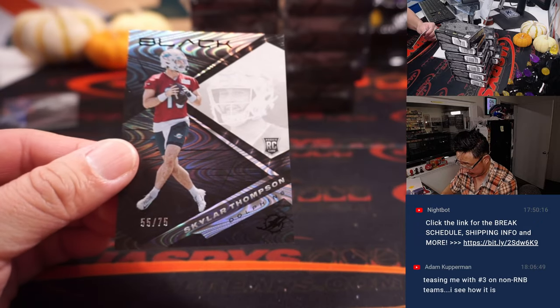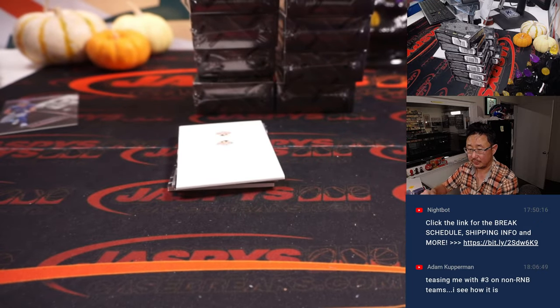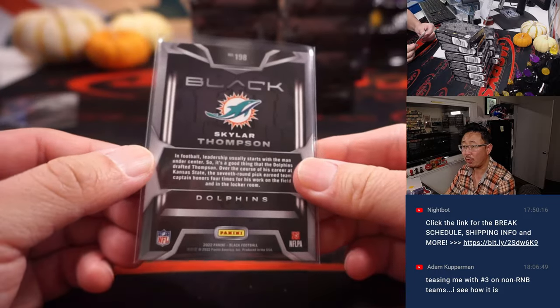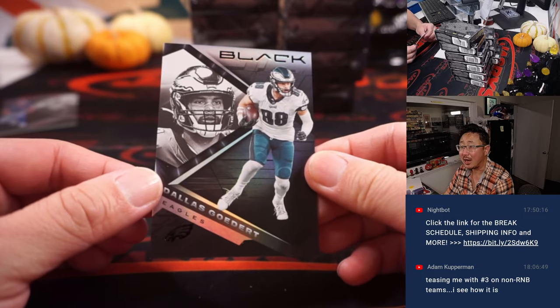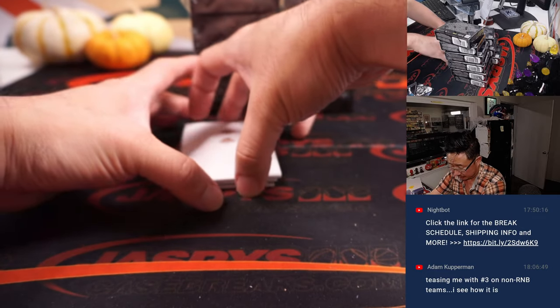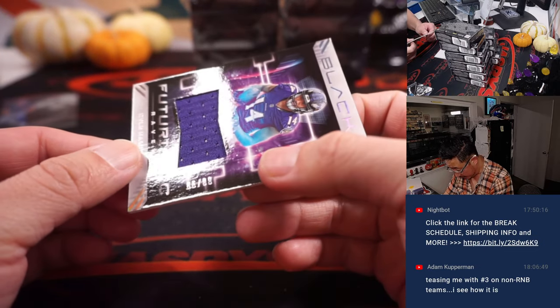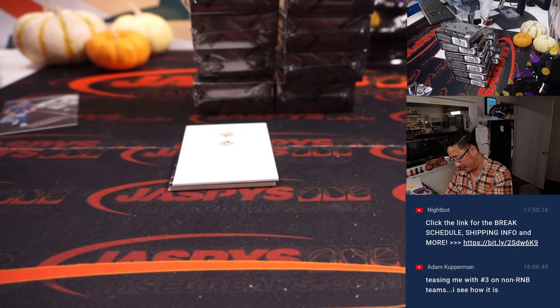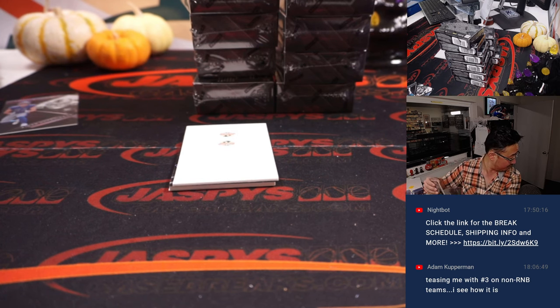That's Skylar Thompson, 55 out of 75 — Reach for the Sky. Dallas Goddard for the Eagles. And we got Kyle Hamilton, piece of his jersey — 86 out of 99. Raven 6, that will be for Steve Birch.